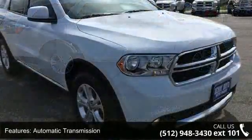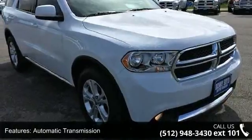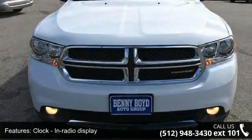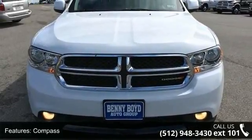Additional features include a clock, in-radio display, compass, cruise control, and dusk sensing headlights. Don't let this vehicle get away — call or click to schedule a test drive today.